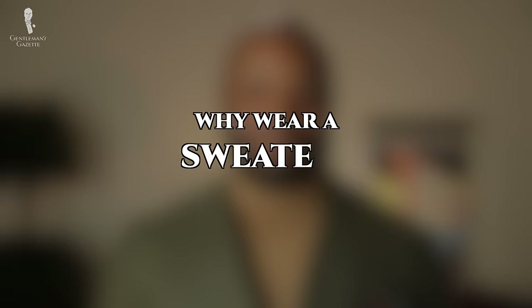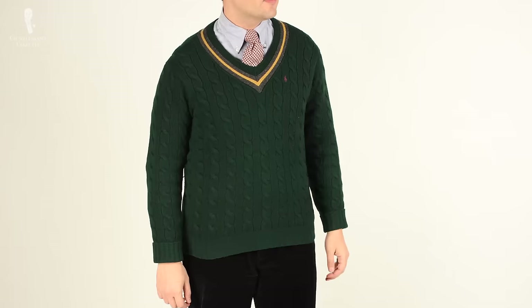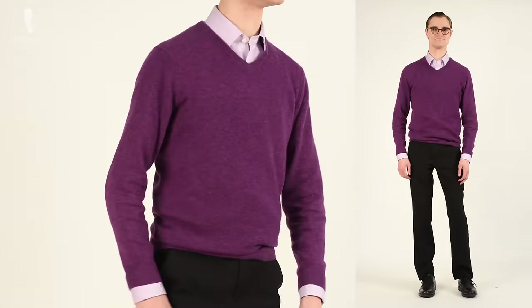First and foremost, it's important to remember that sweaters might not always be called sweaters, depending on where you're from. Sometimes they're called jumpers or even pullovers. Why wear a sweater? Well, of course they keep you warm, and it's also a great way to add some complexity to your overall outfit.